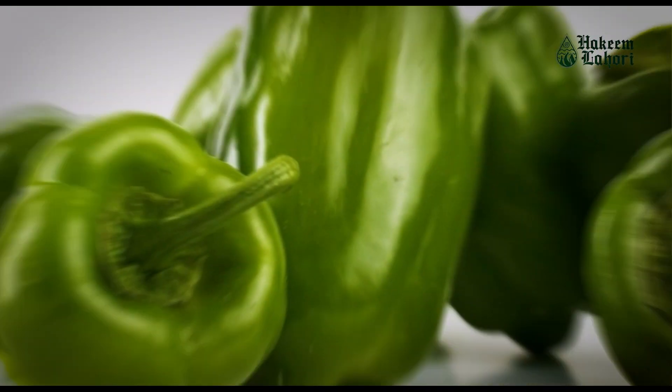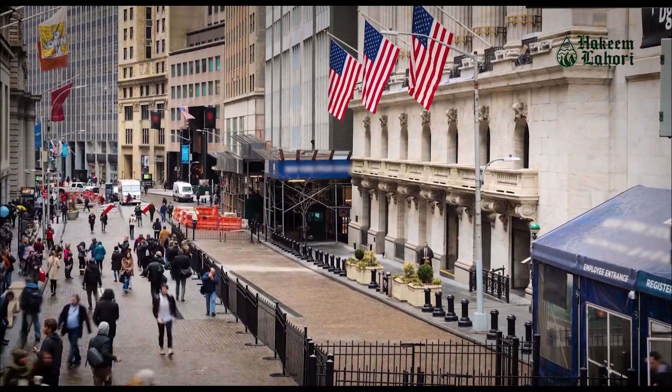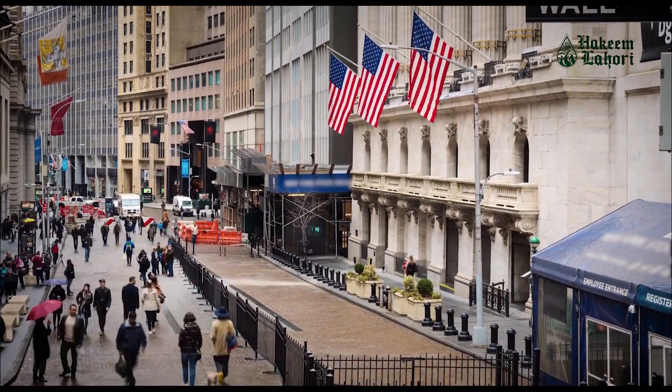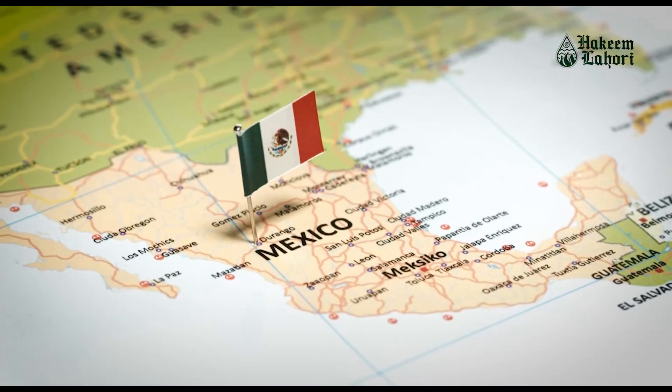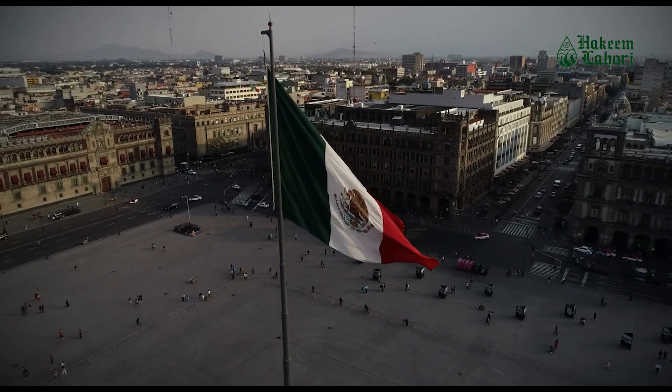Green peppers, scientifically known as Capsicum annuum, are native to Central and South America. They have a long history dating back thousands of years, with evidence of their cultivation in Mexico dating as far back as 7500 BC.